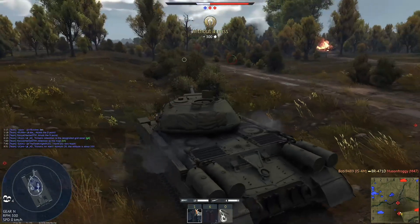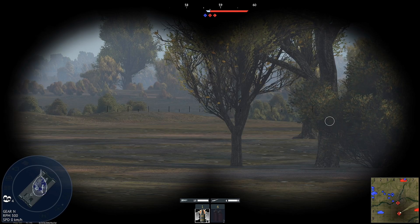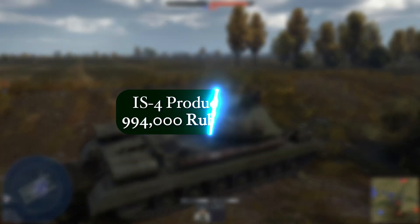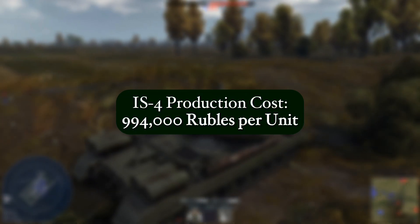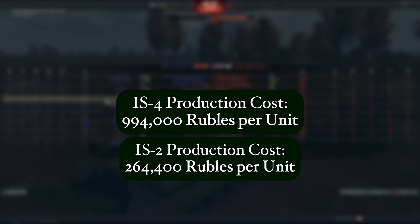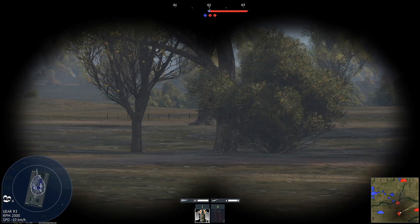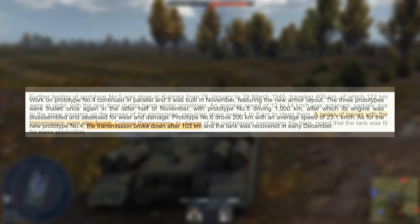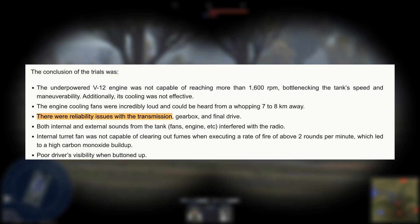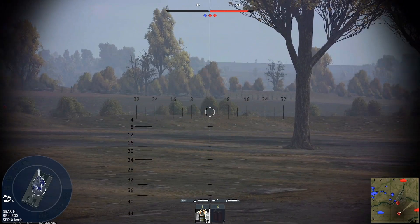All of this sounds great, but in reality the IS-4's design ran into a lot of problems. Even though it was planned for large-scale production, issues came up right away. The tank was expensive to build and cost almost a million rubles per unit. In comparison, one IS-2 from the 1940s cost about 260,000 rubles — so the only thing the IS-4 really destroyed was the Soviet budget. Its mechanical parts were also unreliable; the transmission was especially problematic and broke down a lot during long drives, needing replacements after only a few hundred kilometers. Quality control at the factory was also an issue, with around 60% of tanks being rejected initially due to poor construction.